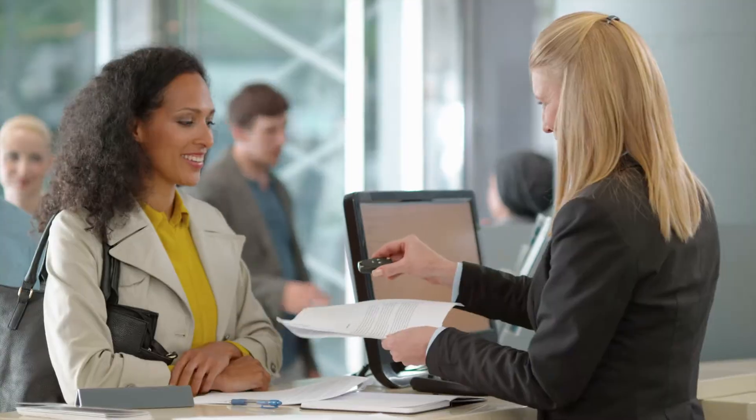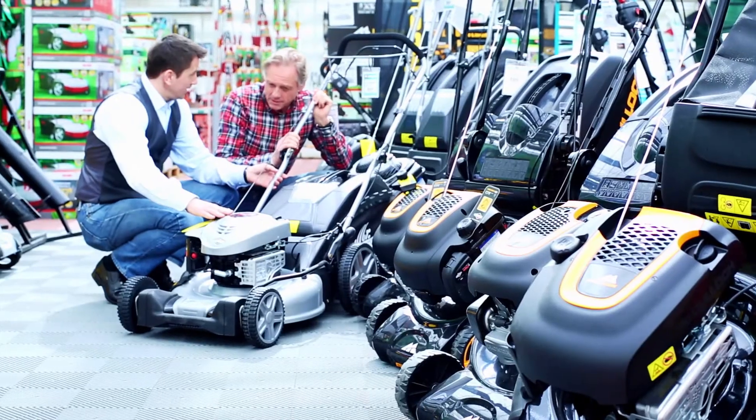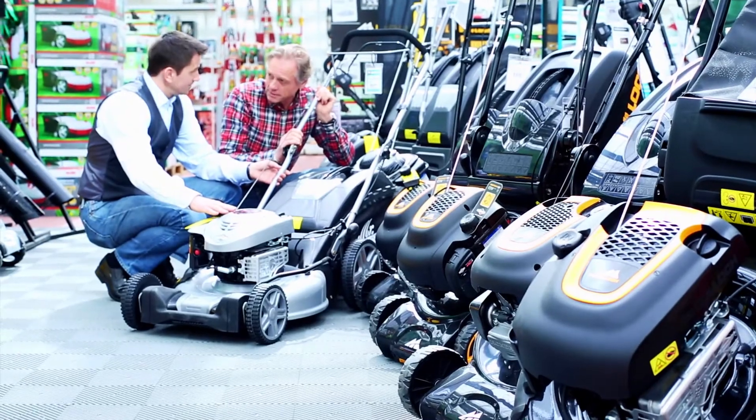Counter and rental clerks receive orders for repairs, rentals, and services. They provide information and recommendations to customers, handle cash transactions, and keep records.